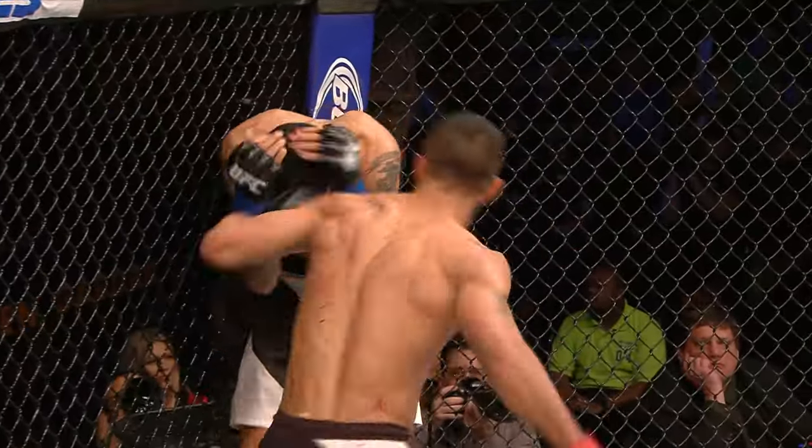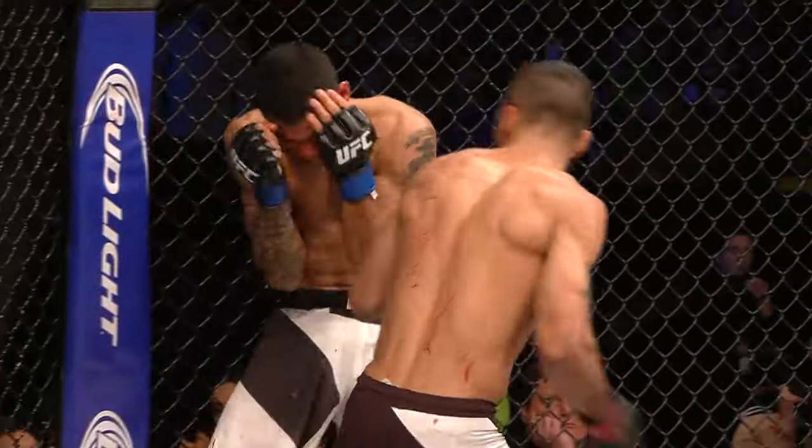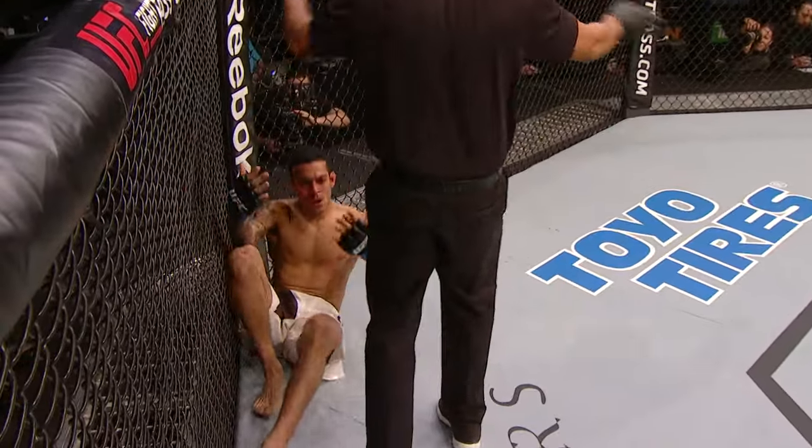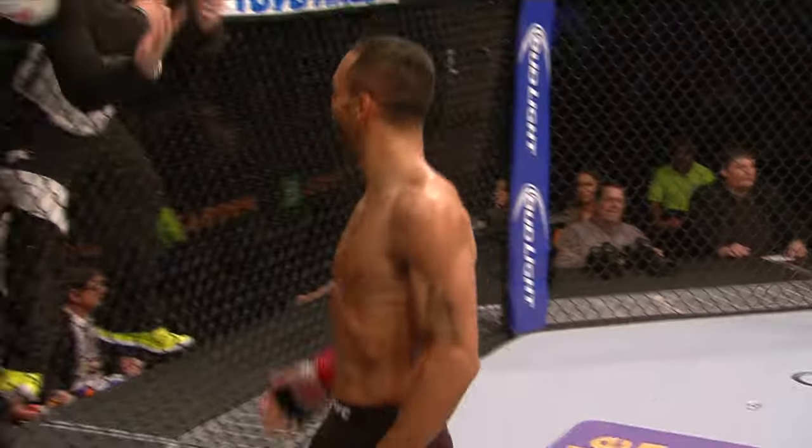Nice knee to the body as well. Gomez is in big, big trouble here. This may be it. Font looking for the finish. Rob Font with the victory — very, very nicely done by Rob Font.